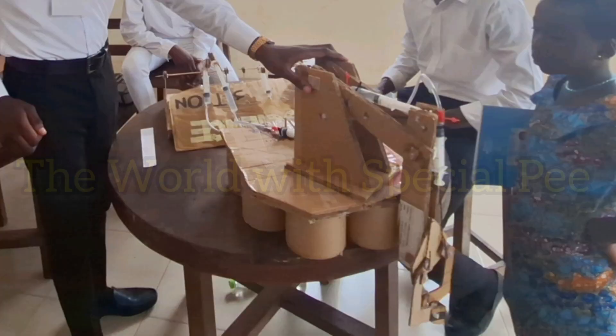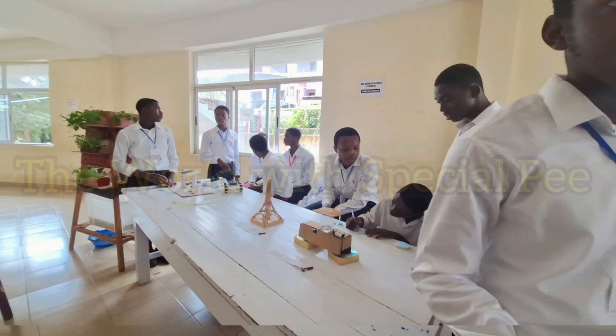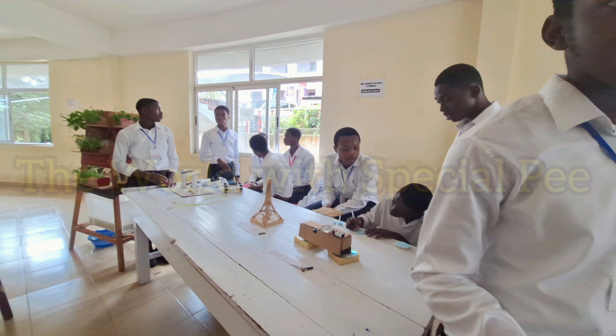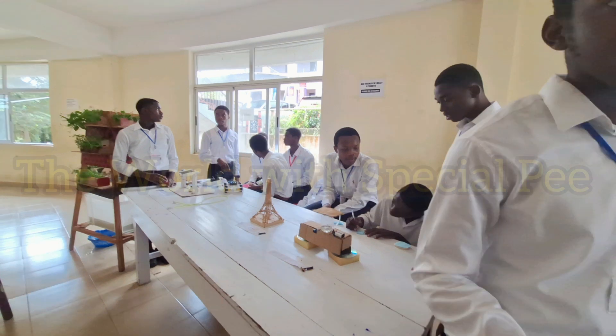There were hydraulic robot arms on display, windmills, solar tracking systems, aquaponics, and a Bluetooth car control. Please wait till the end and see what our gentlemen were able to offer.